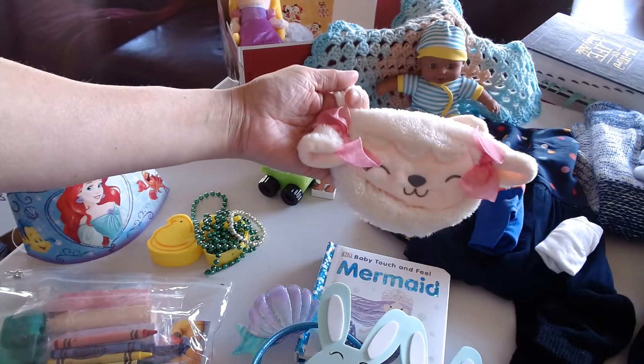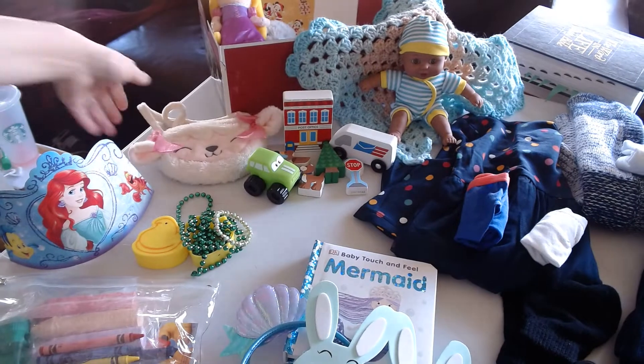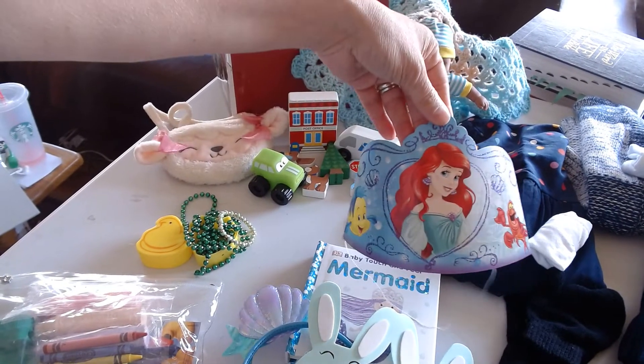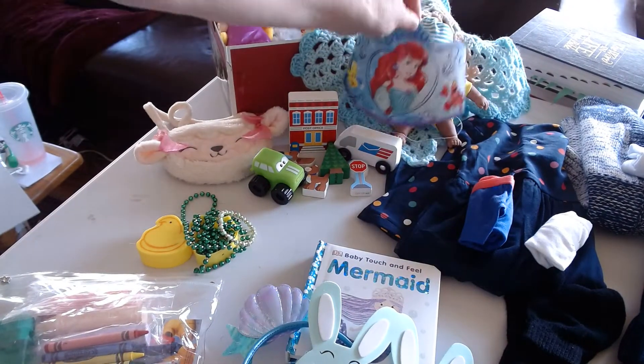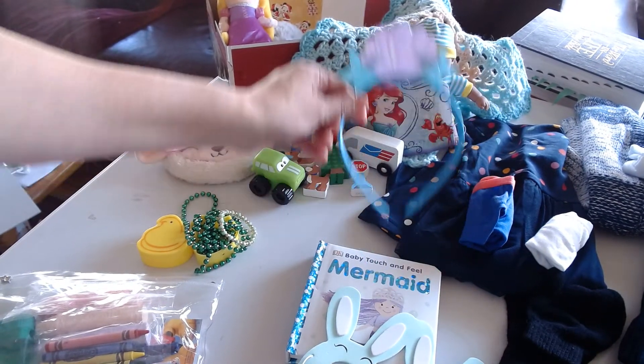I have a purse here from Easter clearance. A little mermaid crown for her to wear, and also in the mermaid theme, we have another mermaid headband.